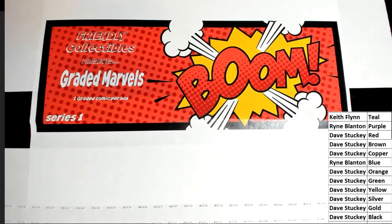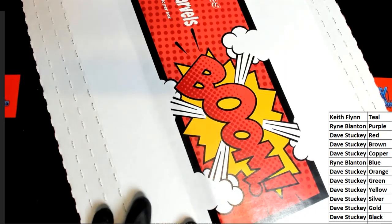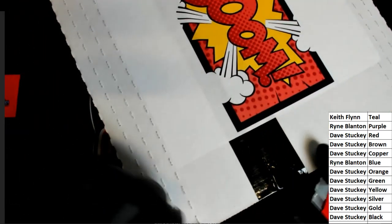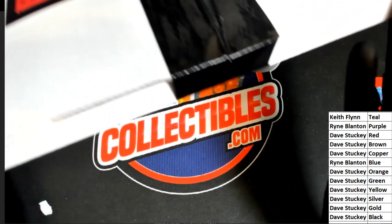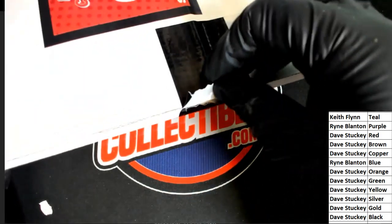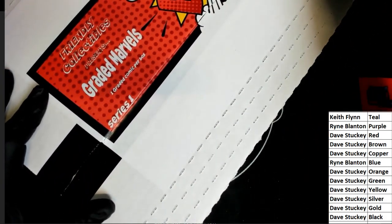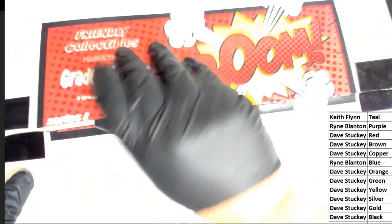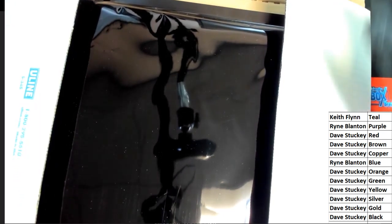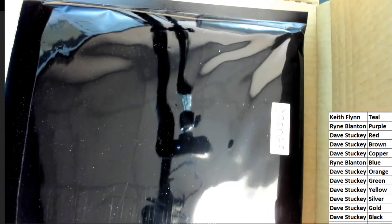In order to hit this granny comic book, you would need to match the color that's inside of the box. Let's see what we got here. And the matching color belongs to the orange owner — Dave S. Congratulations, Dave!